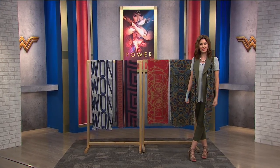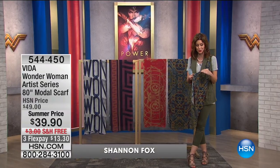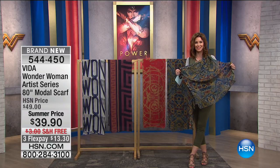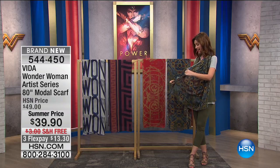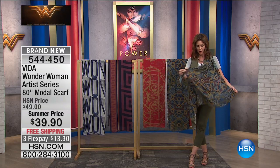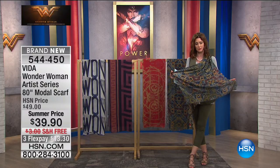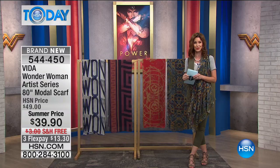Welcome back to HSN Today. I'm Shannon Fox. I know a lot of you have already been asking where did Shannon get that incredible scarf? Well, I got it here at HSN, of course. Vita has partnered with Wonder Woman and created their artist series of scarves. So take a listen to this.